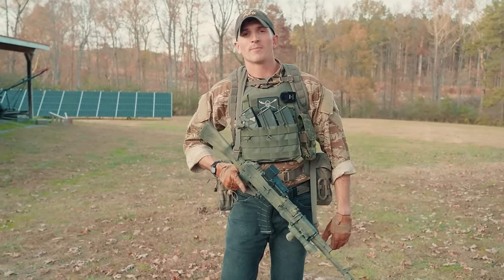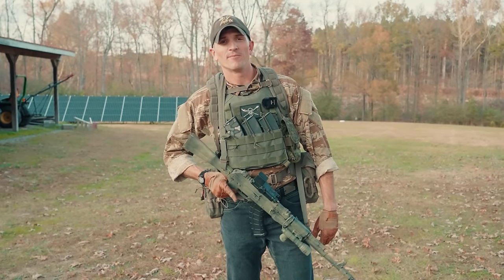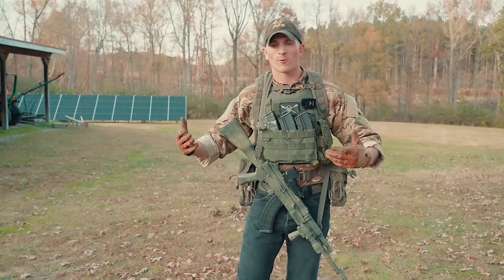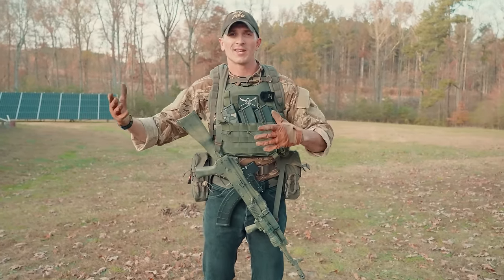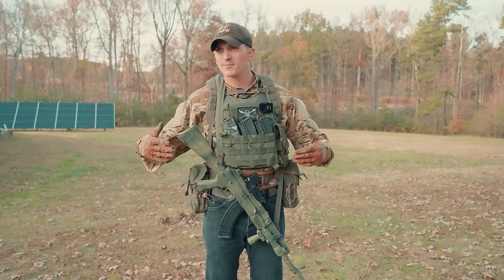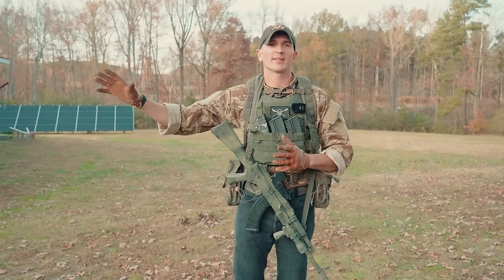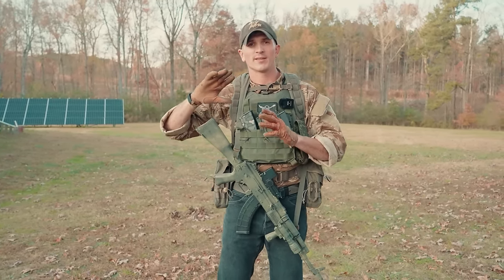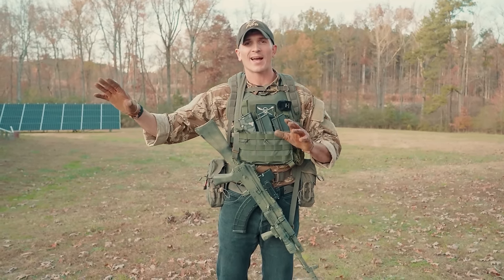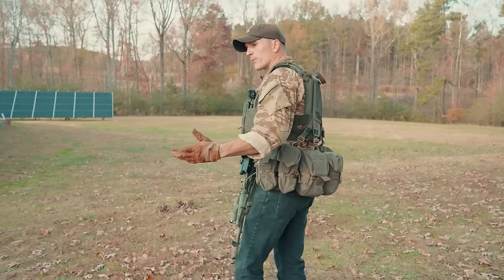I'm planning on bringing this belt kit to Spain — I'm traveling there for our first ever European Milsim West event. I've got to go spread the gospel of Milsim West in Europe. I'll be wearing this belt kit on a Russian floor, using it with other Russian kit. Even though it's not technically kosher for a strict Russian impression, it'll work well on a more militia route. I'll also be comparing it against my buddy Sean's Smersh rig while we're out there.